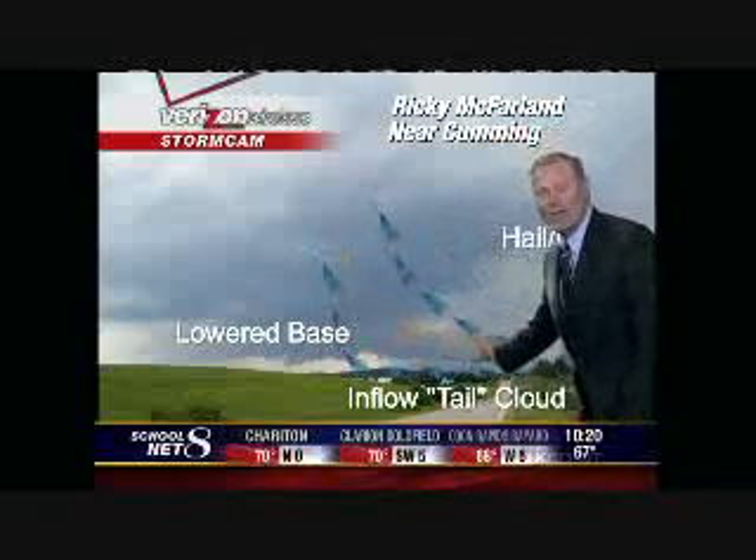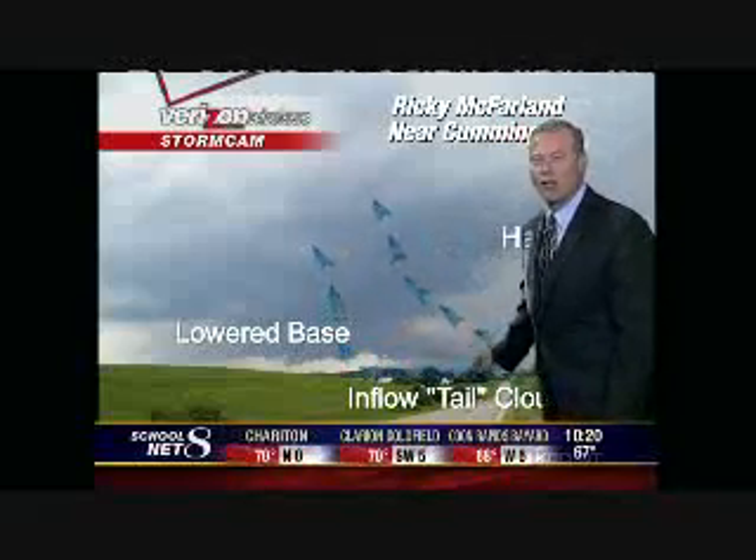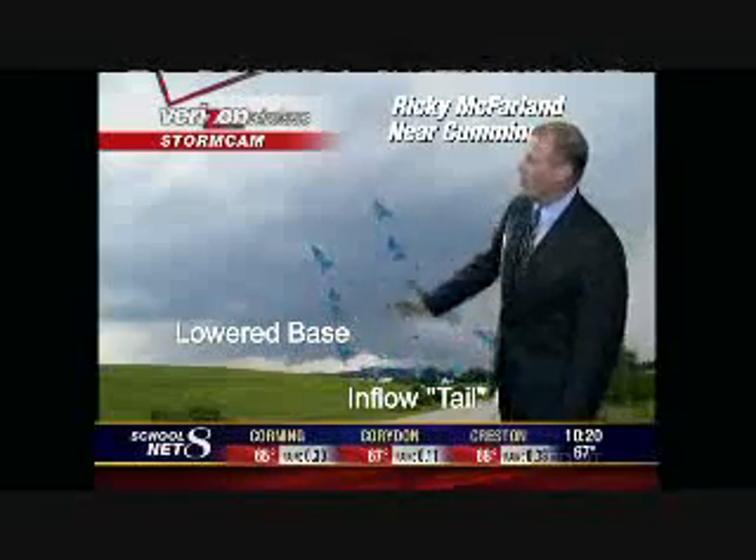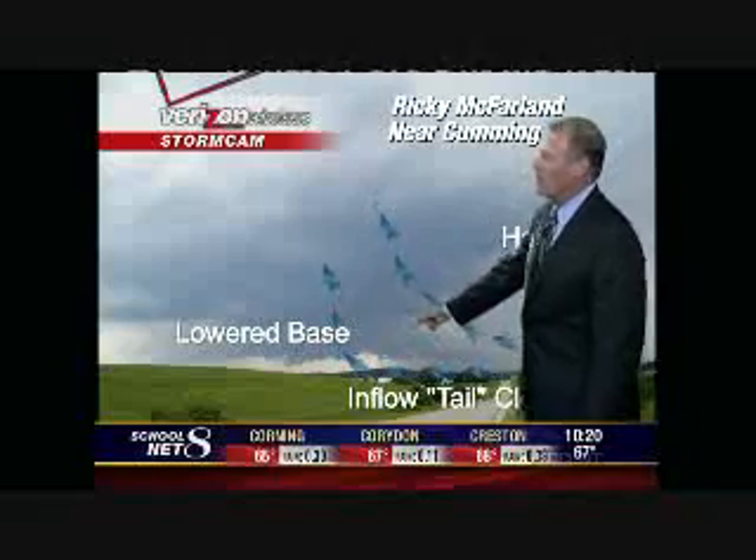This is called an inflow cloud or a tail cloud, and it kind of points the way to the updraft. A lot of folks see these hanging down close to the ground and they're calling in funnel cloud, but in these cases all that is is updraft coming in. There's no actual rotation taking place in the cloud.